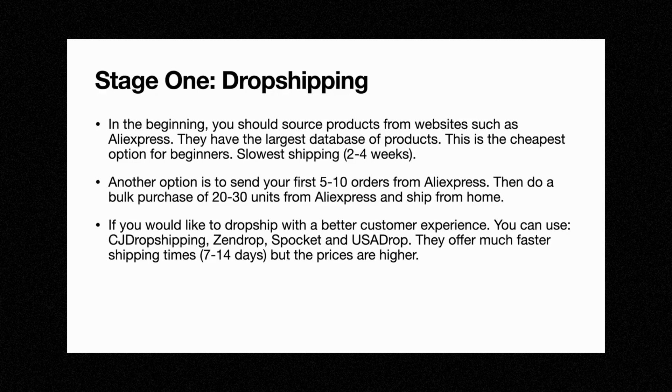Stage one is dropshipping. In the beginning, you should source products from dropshipping suppliers such as AliExpress. AliExpress is the supplier I recommend — they have the largest database of products and it's the cheapest option for beginners. They have the best prices and in this game, profit margins matter. That's why I recommend using AliExpress.